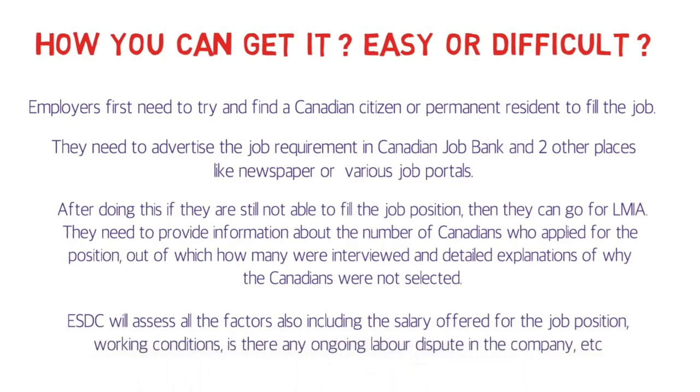ESDC will assess all the factors, including the salary offered for the job position, working conditions, and whether there is any ongoing labor dispute in the company. Considering all of this, you can definitely conclude that it is not easy to get a LMIA job offer. Yes, you can get it — it's not impossible — but it is not at all easy.